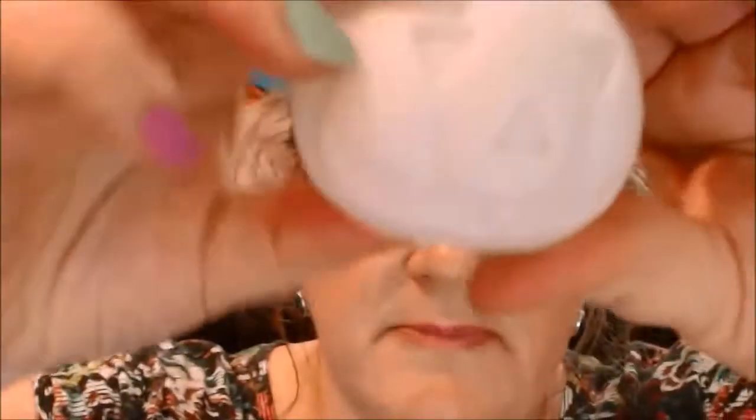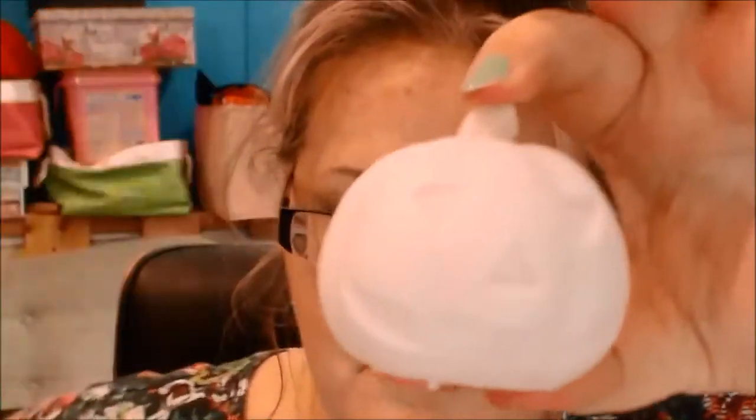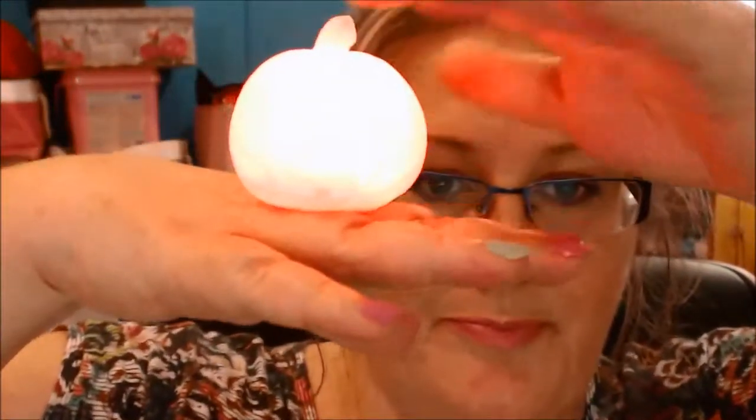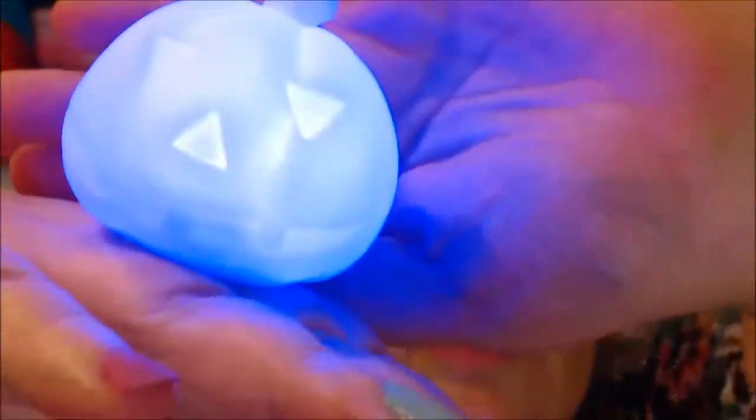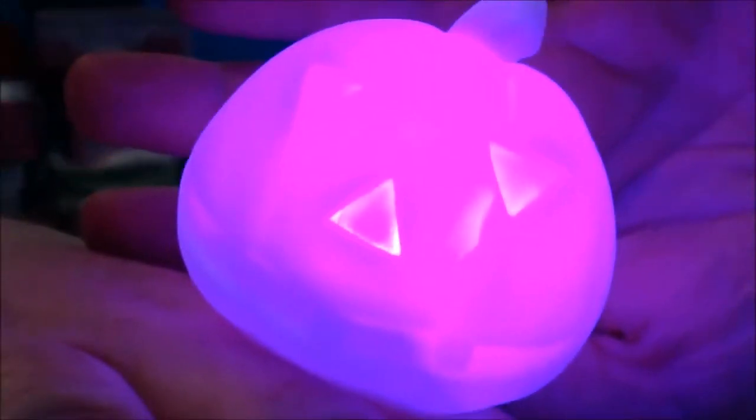I wonder if they are coming in all different colors — yep! So it's a little pumpkin, a jack-o-lantern. And hopefully... there we go! How cool is that?